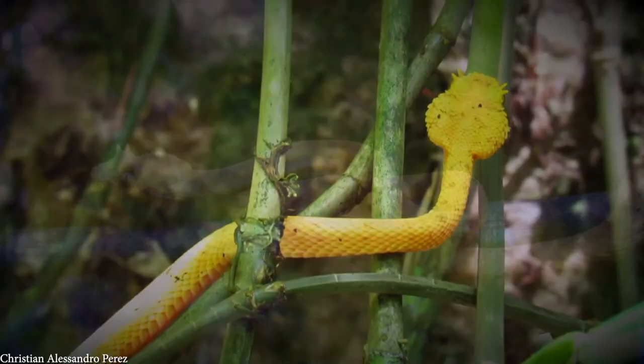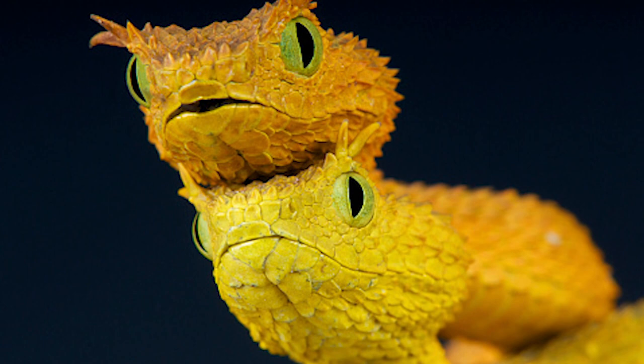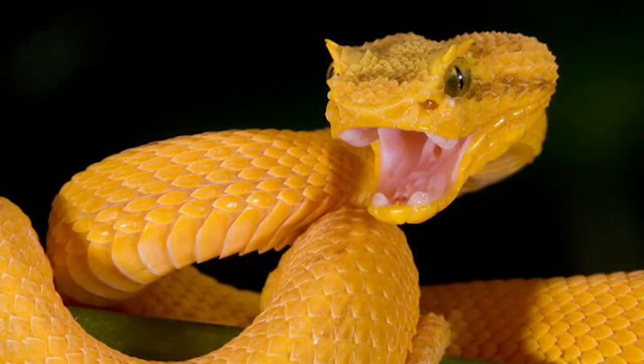Their eyes are unusual in that their pupils are vertical slits, but the most noticeable feature of this species are the structures on their heads that look like eyelashes — actually growths of modified scales. There are two theories as to why they've developed them: the first is that they alter the outline of the snake's head when hiding in foliage to aid camouflage, and the other is that they help prevent debris from falling into their eyes as they move across branches. Local villagers in parts of the Amazon claim that eyelash vipers wink at victims before biting, but since snakes have no eyelids, this is likely the snake moving its heat-sensing organs forward to detect whether the venom is taking effect.